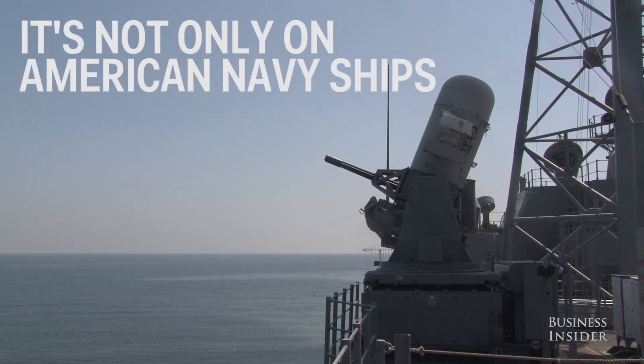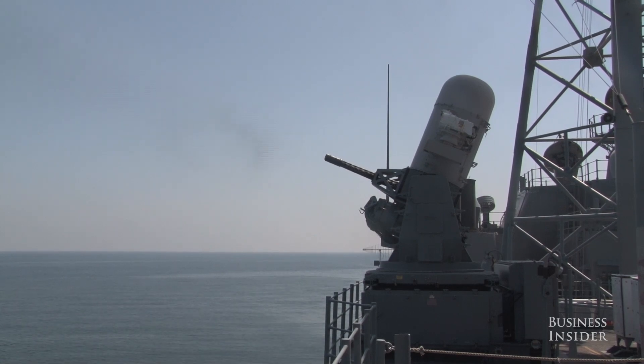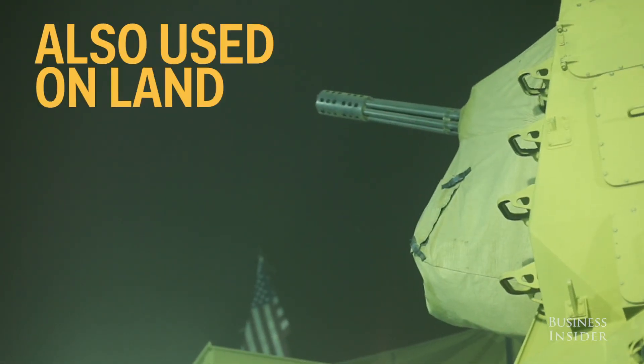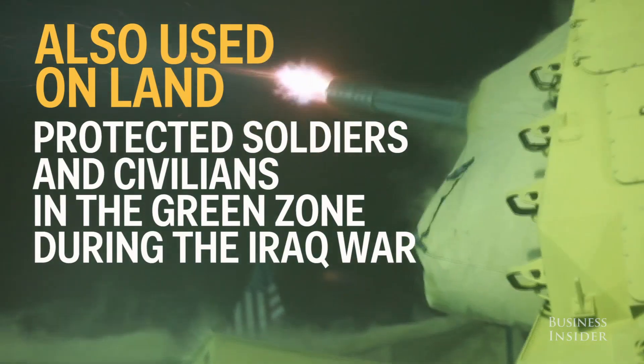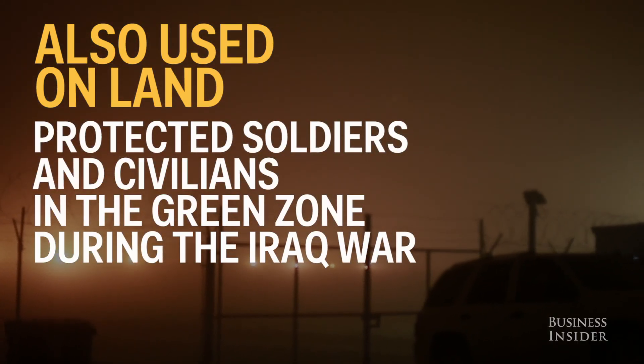It's not just on America's Navy combat ships — 24 other allied nations use the gun as well. The Phalanx can also be used on land. During the Iraq War, the Department of Defense used them to surround the Green Zone and protect soldiers and civilians from incoming mortar attacks.